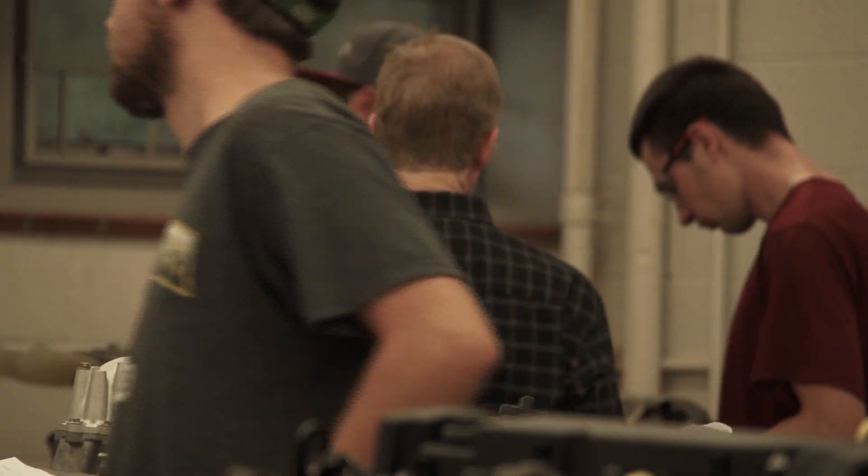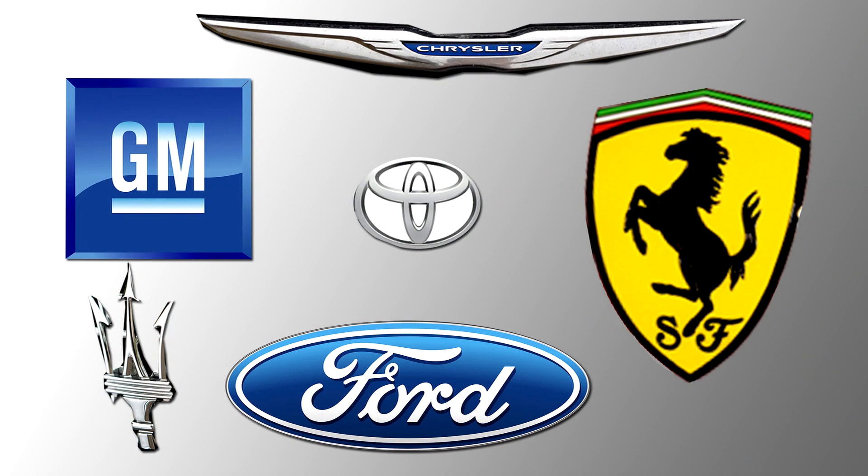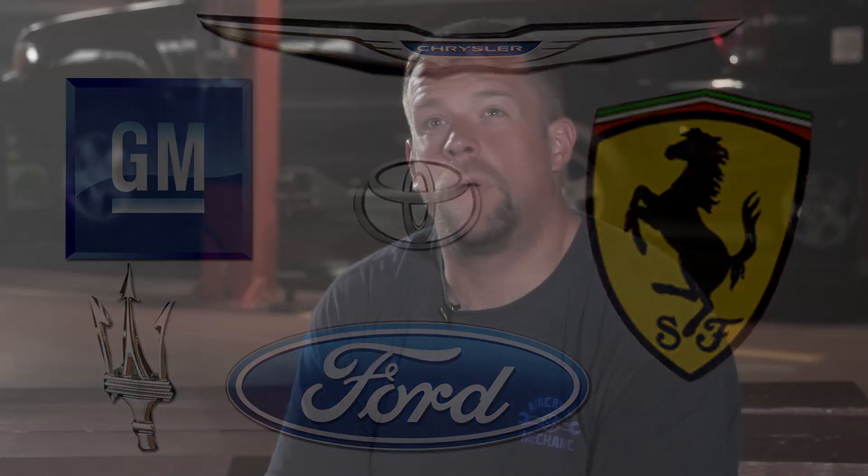We've had General Motors here. Fiat Chrysler just came, General Motors just came last week. Ford has been here in the past and Toyota has been here in the past. We did have Ferrari and Maserati come last semester to have people interview for them.